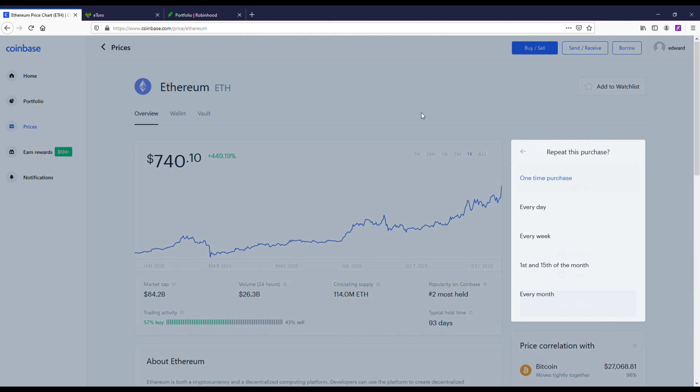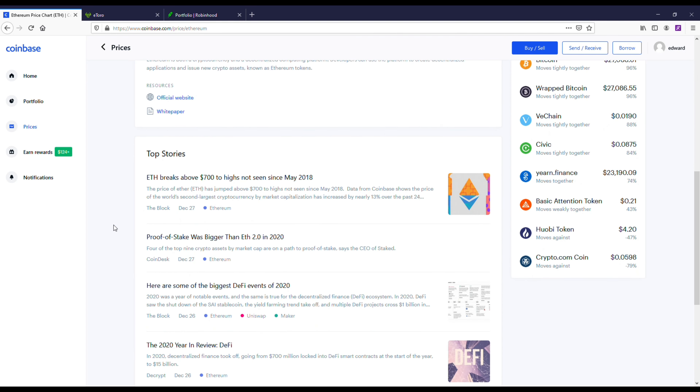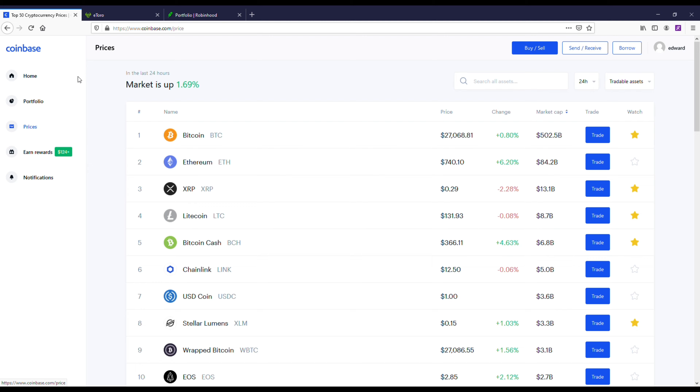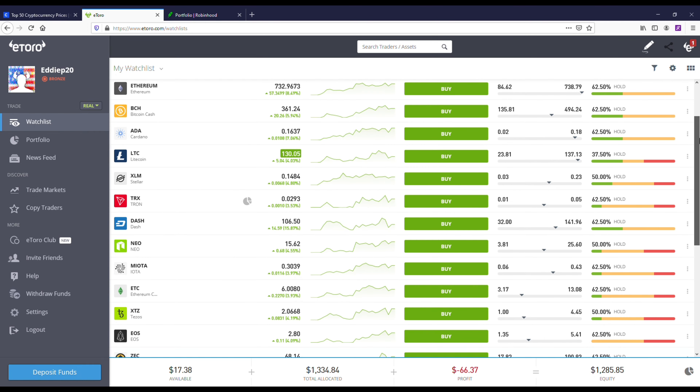I've got Ethereum pulled up — the second most popular coin by market cap. You can pull up different price histories, there's a news feed, you can set up recurring deposits, and they also have price alerts. A lot of cool features within the app.